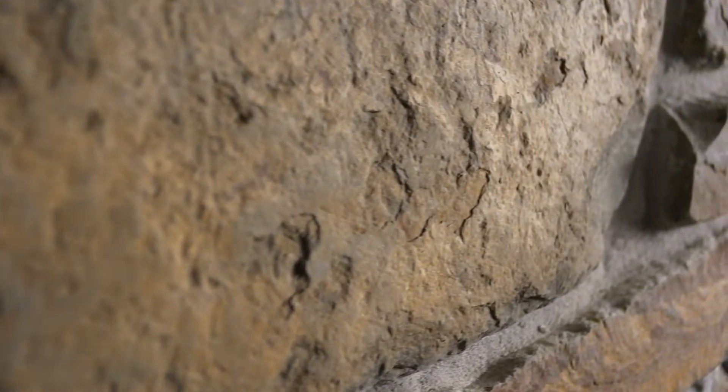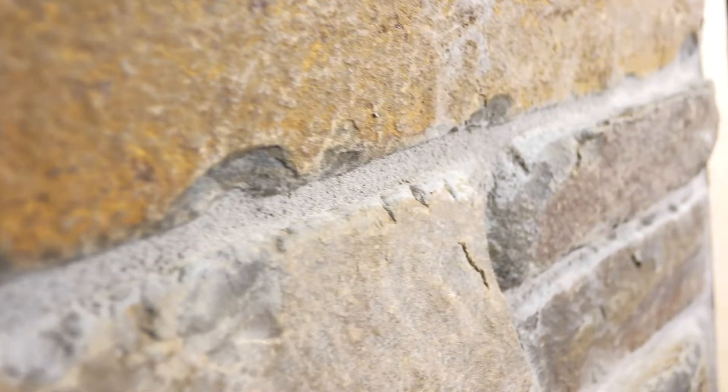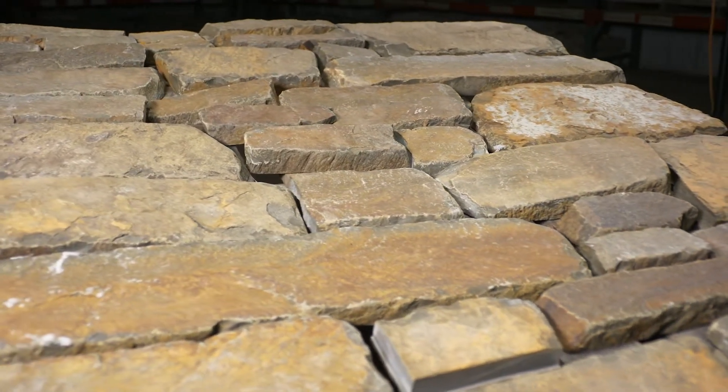Depending on your design preferences and masonry contractor, the stone can be installed in a more linear ashlar style pattern. This thin stone has a relatively smooth texture with occasional ripples on the faces of the individual pieces. The stone will be delivered on a pallet like the one shown here with seven layers containing 100 square feet of individual stones.